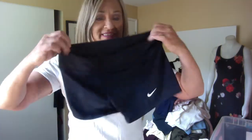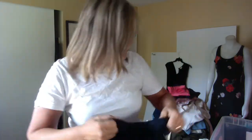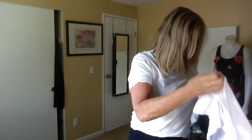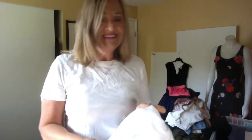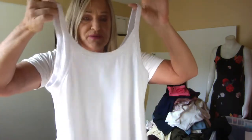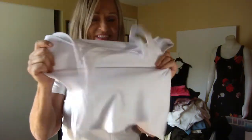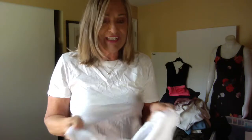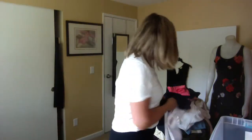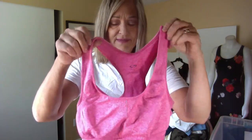I wanted some short shorts so I nabbed these. Another tank here — this one doesn't have a brand on it, and actually I think I like this one the most. It's a really good fit with a lot of stretch and it's very flattering. I think this is Champion.